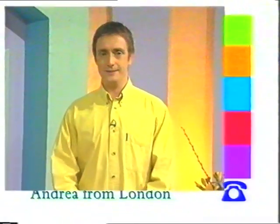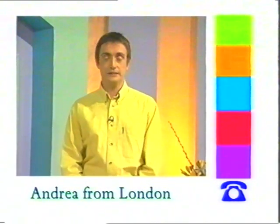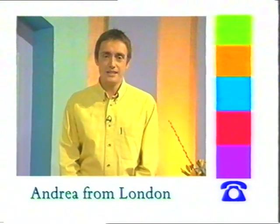Are we going to talk to a caller as well? Andrea, can you hear us now? Hello, Andrea. Hi. How are you? Very well. How are you? I'm feeling very fit and healthy now. Irene is listening. What's your question?